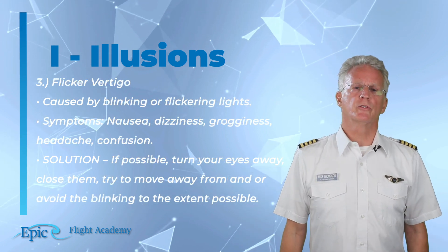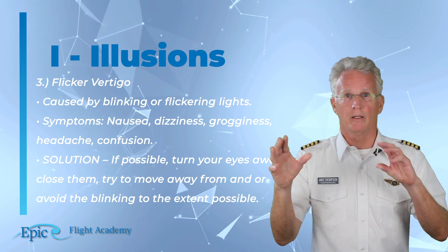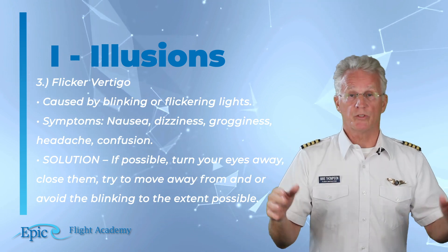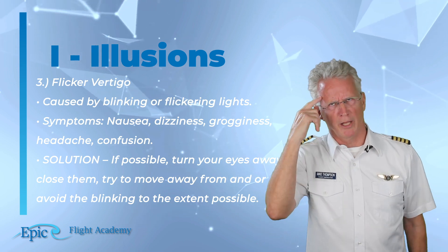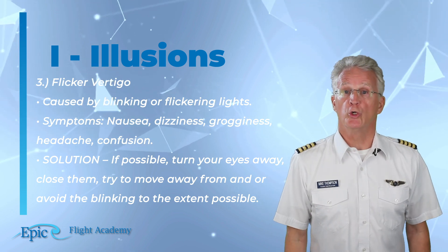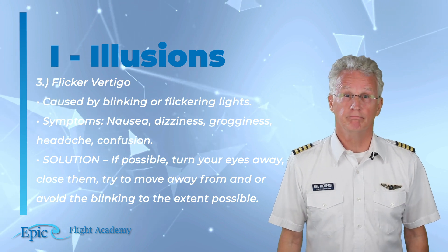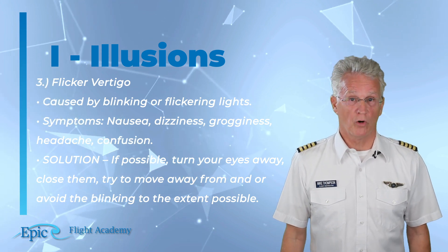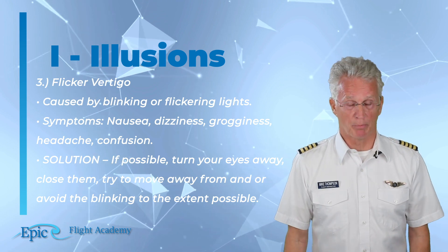A third night illusion is called flicker vertigo. This is caused by blinking or flickering lights. Symptoms may include nausea, dizziness, grogginess, headache, and confusion. The solution, if possible, is to turn your eyes away or close them, and try to move away from or avoid the blinking lights to the extent possible.